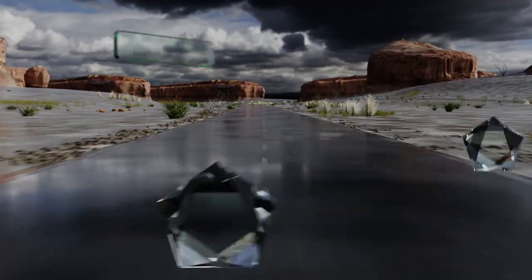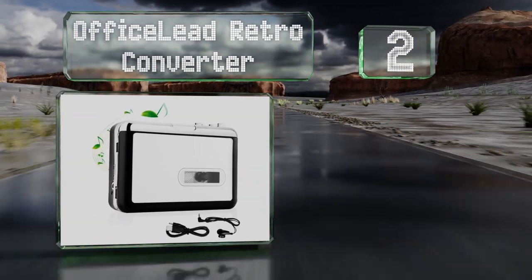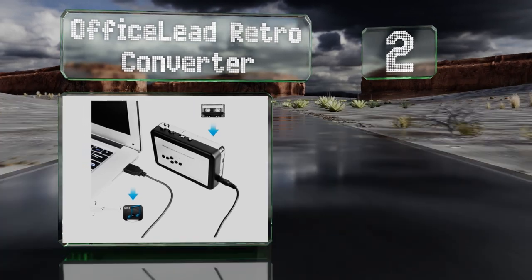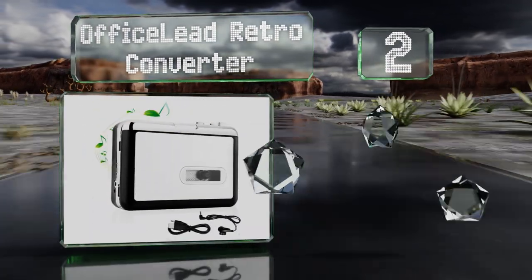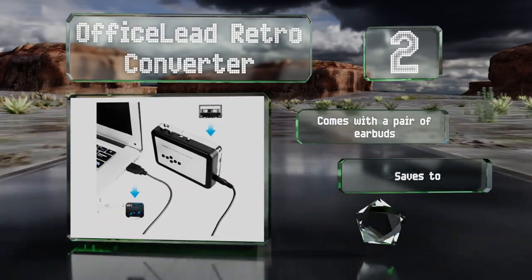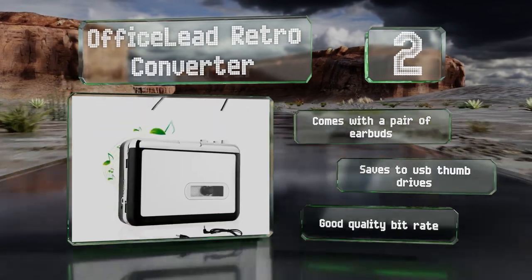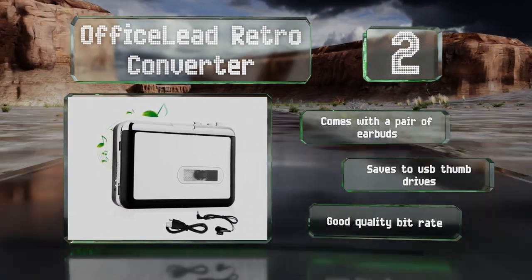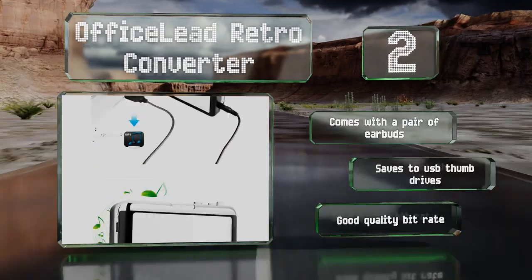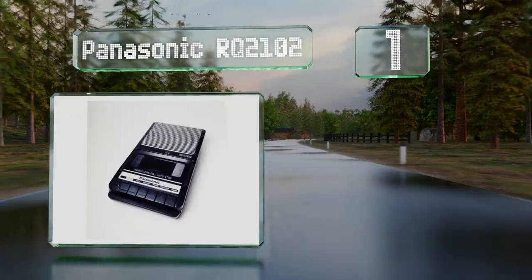At number two, the Office Leads Retro Converter can run on a pair of double-A batteries or you can plug it directly into a USB power source. In addition to functioning reliably as a tape player, it can convert recordings to MP3 files without the use of a computer. It comes with a pair of earbuds, saves to USB thumb drives, and offers a good quality bit rate.